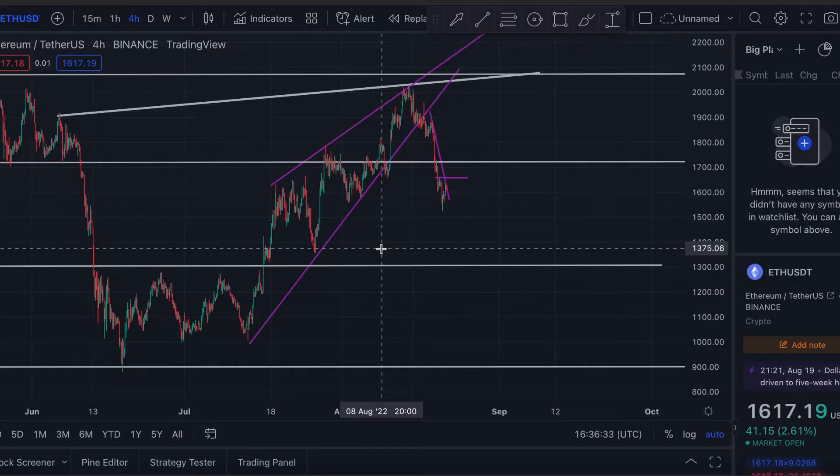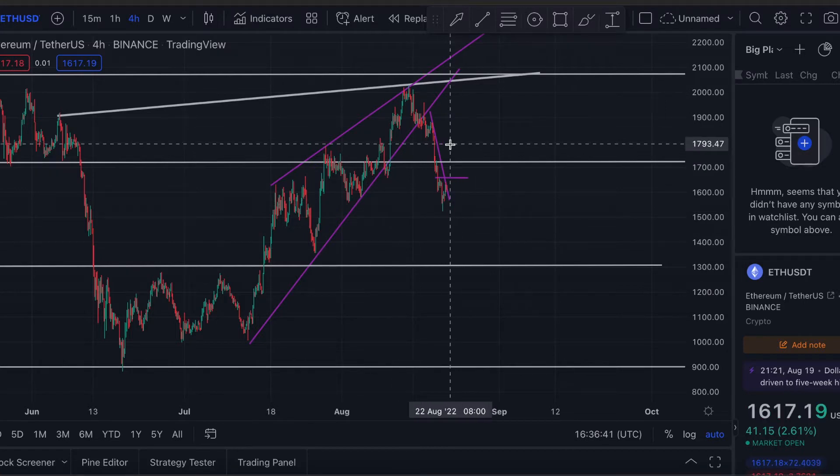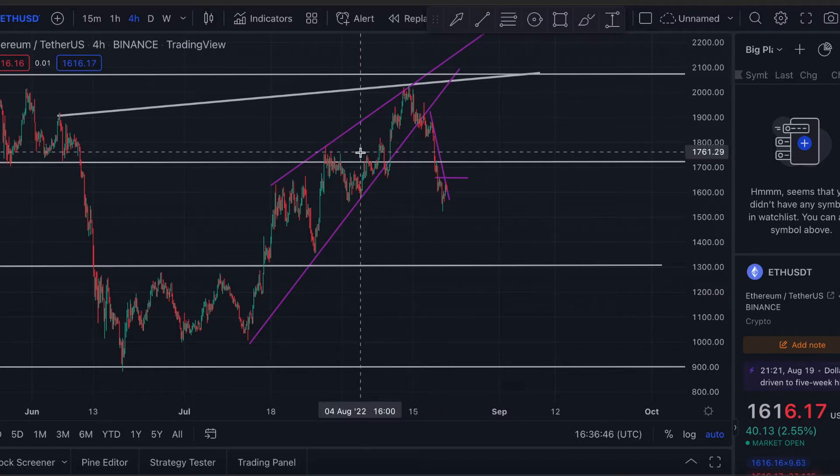Hey guys, it's Ben from the Big BC Finance channel here, and today we're going to be talking about Ethereum. I've already made a video on Bitcoin explaining the massive drop that we saw and where we could potentially be heading, and now I'm going to do the same for Ethereum. The two are very very similar in this circumstance.